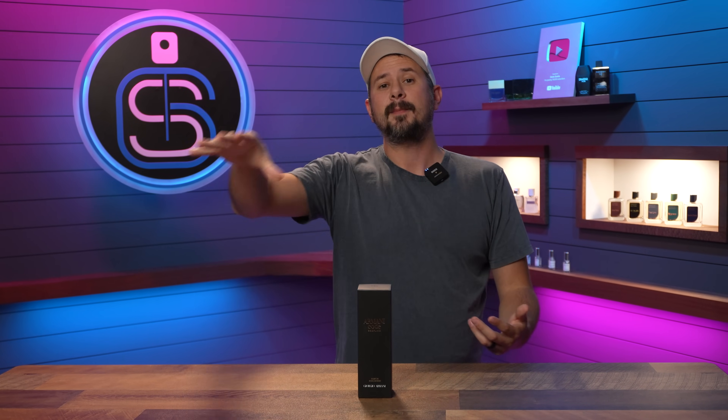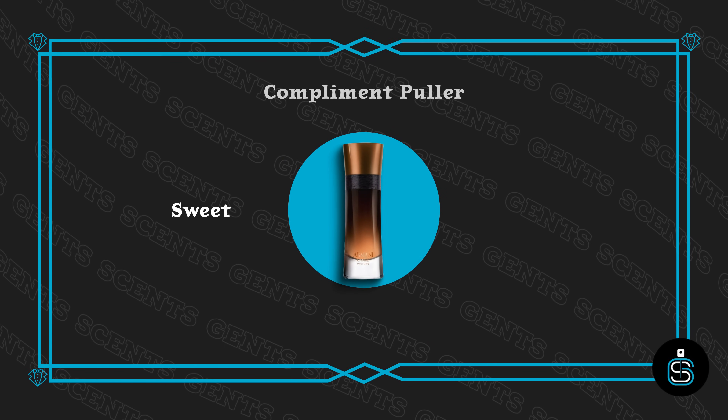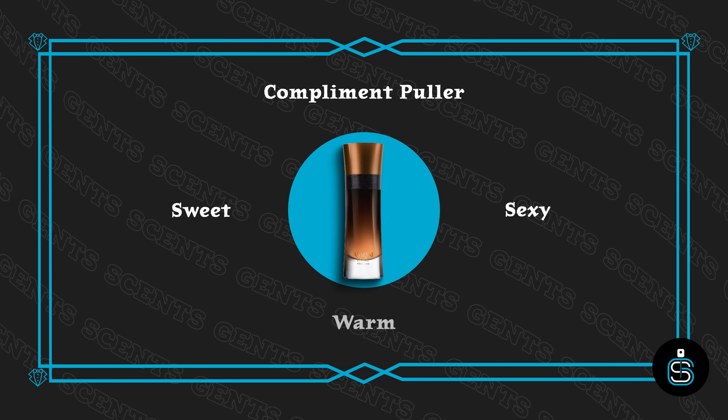So which three fragrances did I buy? Let's start off with the discontinued one — Giorgio Armani Code Profumo. Really, really popular when it was out. Actually a lot of people's favorite Armani Code, period. Really sweet, big compliment puller, very sexy, warm, spicy. And since it's been discontinued, the price has risen and people are still looking for it. So it makes sense to fake.